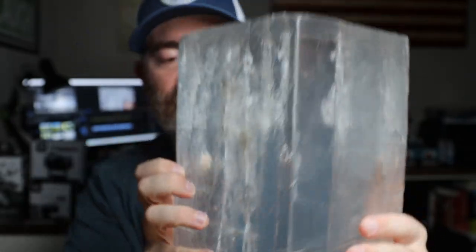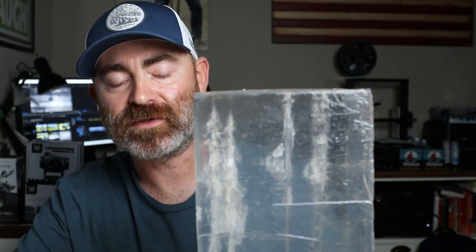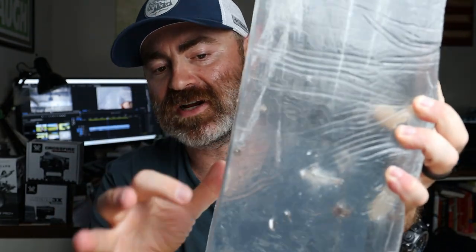I thought this .223 Silver Tip would flower out and I was wrong — it fragmented. We've got fragments up here, here, and down here. Even watching the slow motion, I saw fragments flying out of the gel. After seeing what the energy transfer looked like on the slow motion, if I only had the two options of the 9mm versus the .223, I'm going to go with the .223.